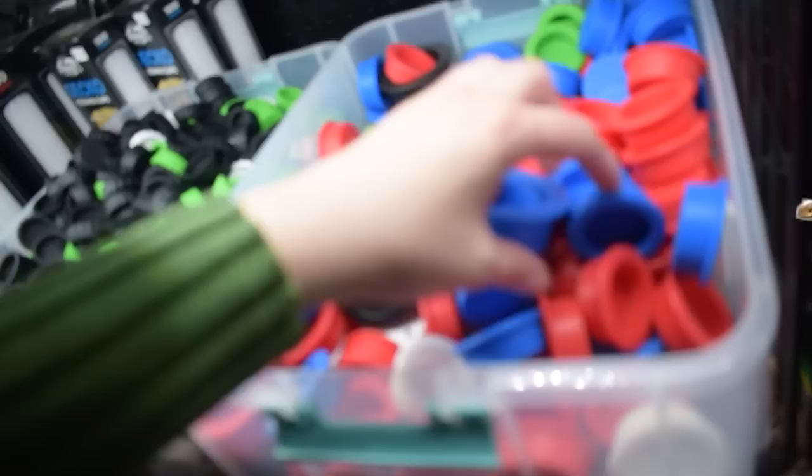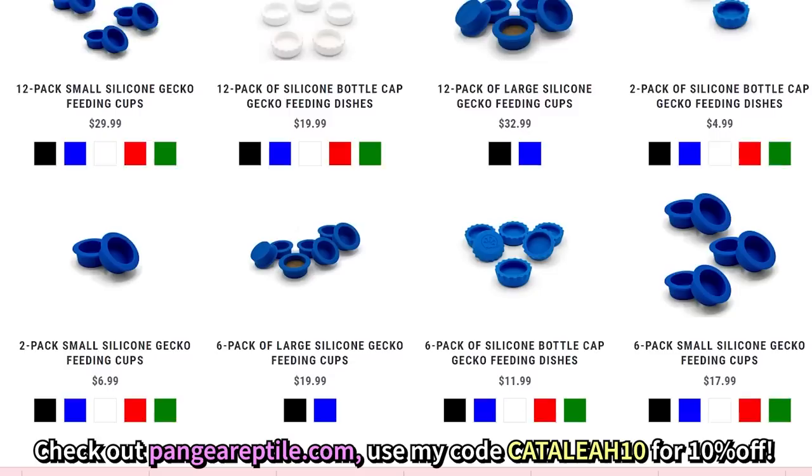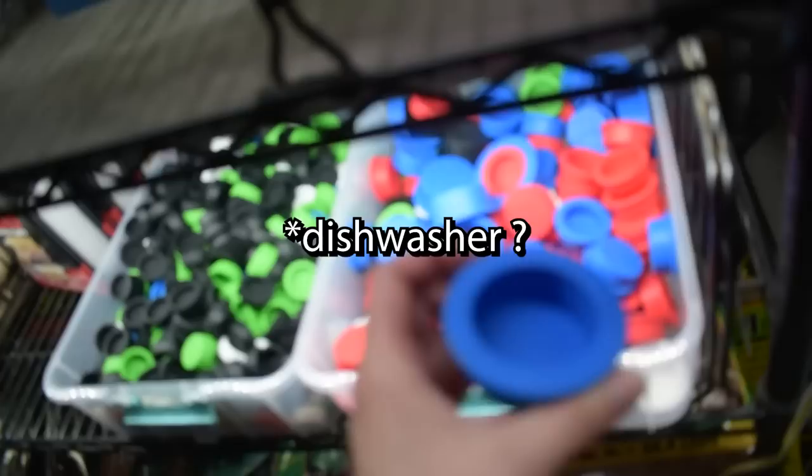Pangea has silicone cups now. They're super eco-friendly because instead of buying plastic cups and throwing them away every time you feed, you wash them and reuse them — you can put them in the washing machine. My favorite thing about the reptile show? It's the people. I love seeing my friends I haven't seen in a long time; I get to see them twice a year at Tinley. It's like a big family reunion — talk reptiles, obviously geckos. I have quite a few friends here who also do specialty geckos.